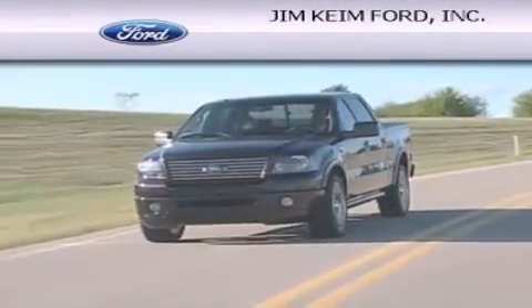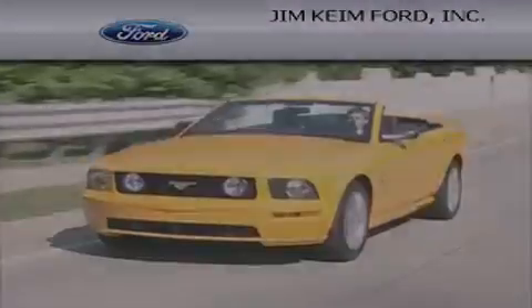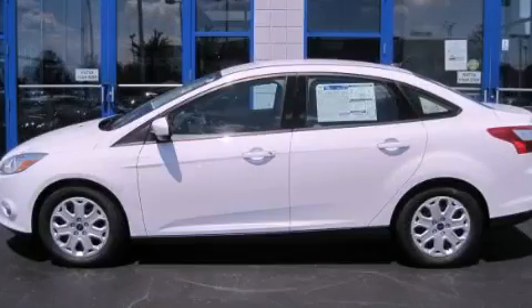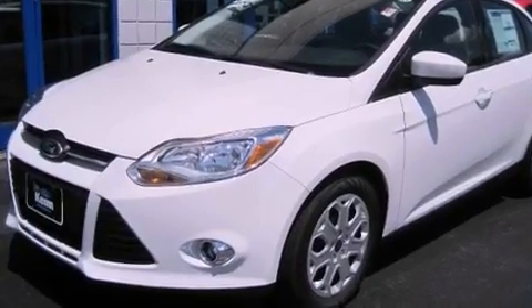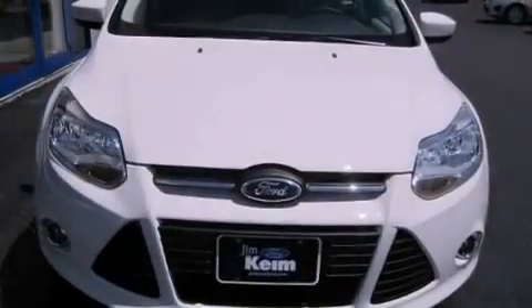Another fine vehicle offered by Jim Keim Ford. This is a brand new 2012 Ford Focus. This car has a manual transmission and an inline four-cylinder engine.